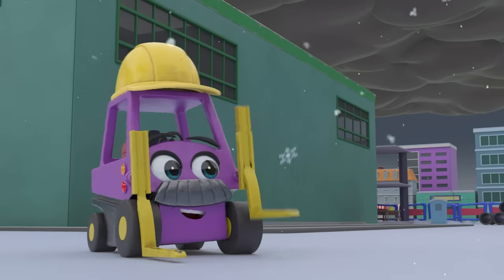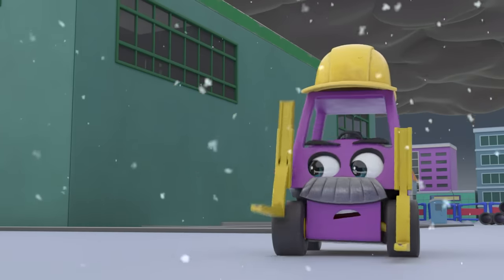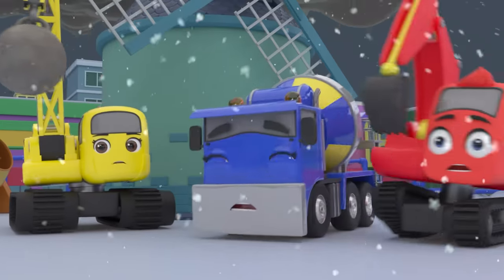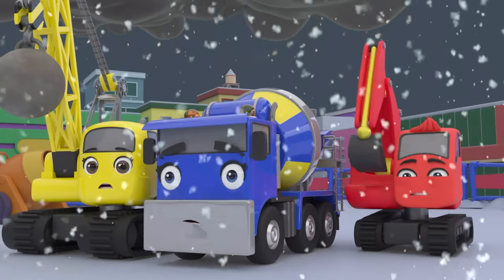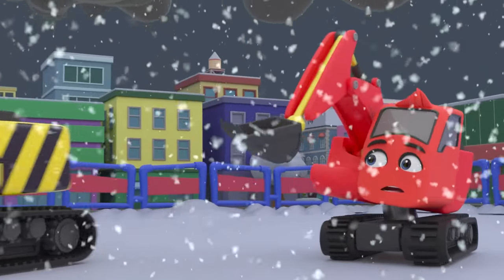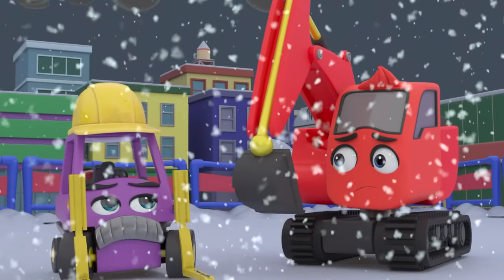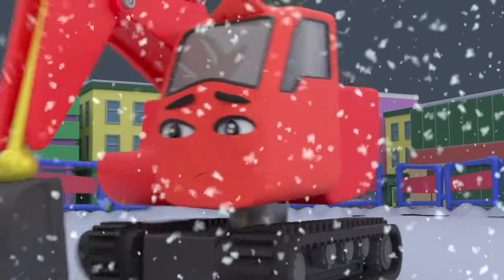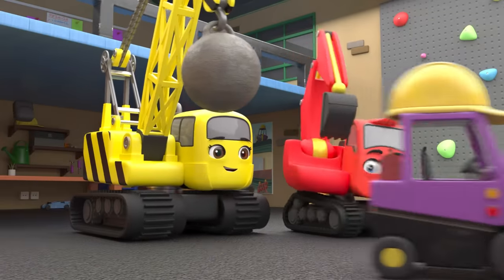Wait — it's snowing, a lot! Mr. Rubble says they need to go inside or they'll catch colds. Diggly wants to play in the snow but he has to go inside. The next morning everyone is ready to get back to work.